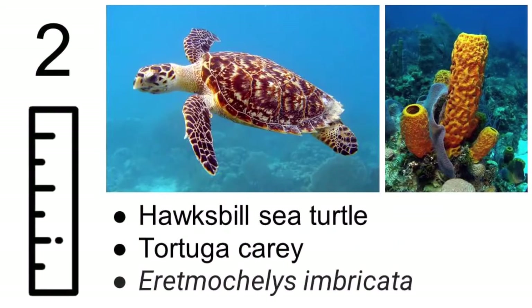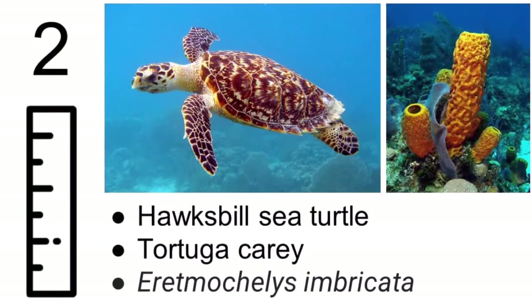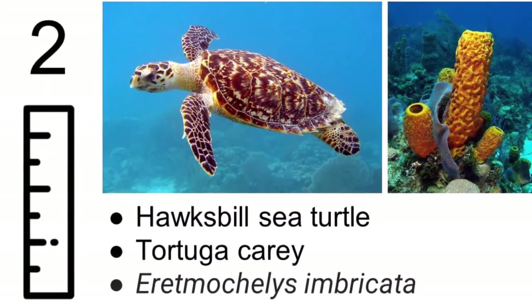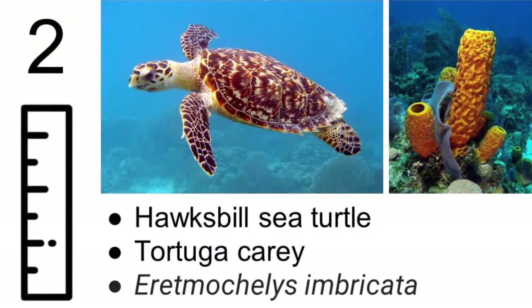The hawksbill grows up to be about 50 inches, eats sponges, jellyfish, clams, and prawns, and mainly lives in all tropical oceans. It gets its name because the jaws of the hawksbill look like the beak of a hawk.